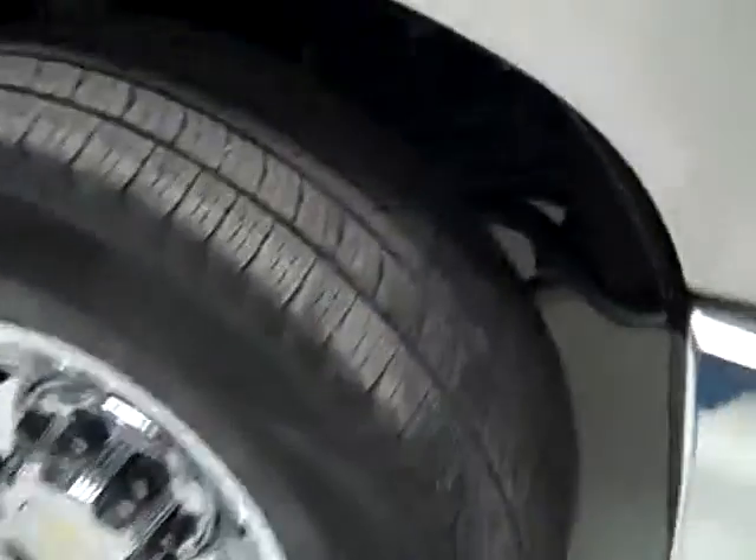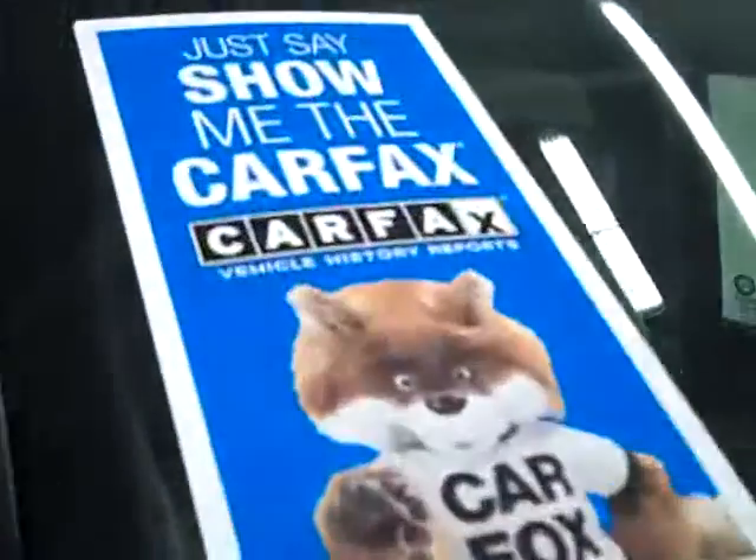These Marshall Road Venture tires have 50, probably even 60% of their tread left. And this vehicle also has a clean Carfax.